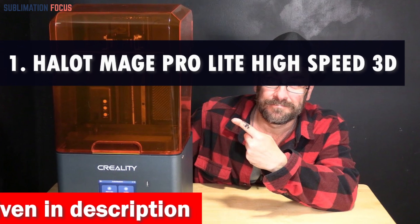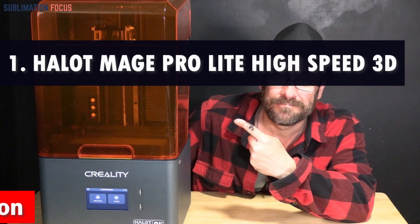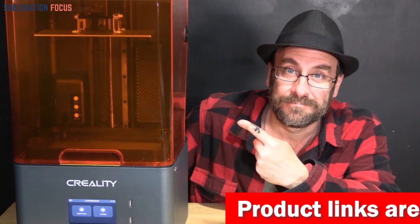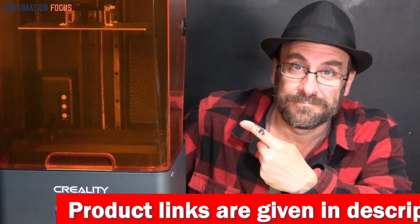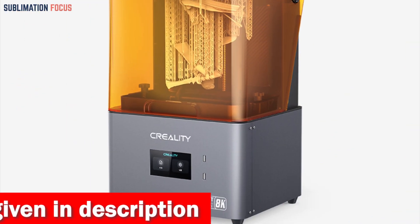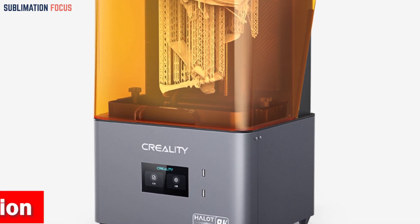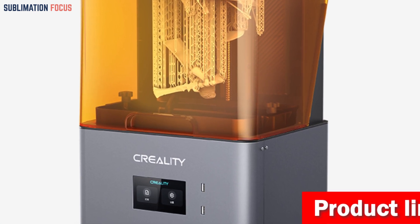Number one is the Halid Mage Pro Light high-speed 3D printer. It is one of the most exciting advancements in dental modeling. With its lightning-fast printing platform, it takes dental innovation to new heights — printing each layer in a mere 1.2 seconds for quick and efficient production. Its revolutionary exposure re-evolution technology ensures exceptional quality, giving your dental models smooth and natural surface effects with precise contours.